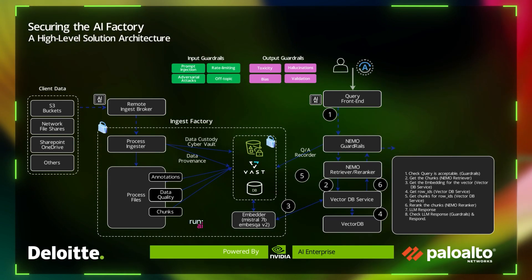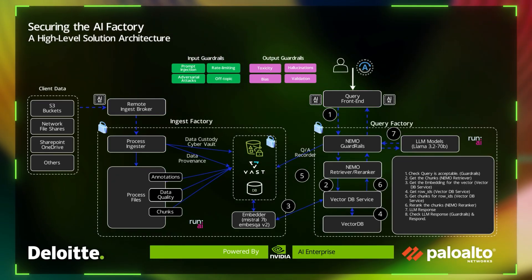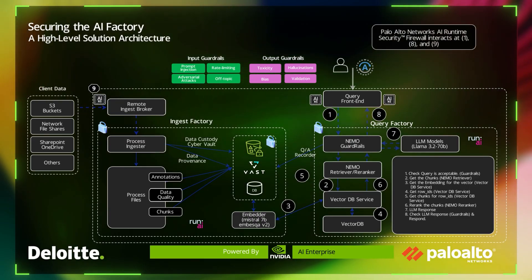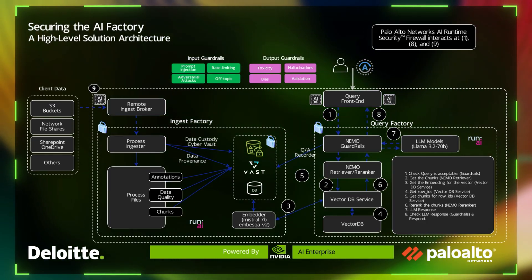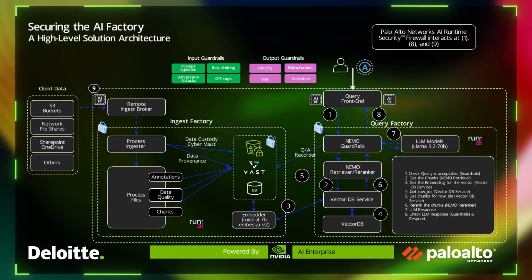We can also see output guardrails to prevent things like toxicity, AI hallucinations, bias, and validation of what's being stored into a large language model. Next, we're going to showcase a couple of demos to show how the AI Runtime Security Firewall enforces security elements against different LLMs and some additional functional highlights.